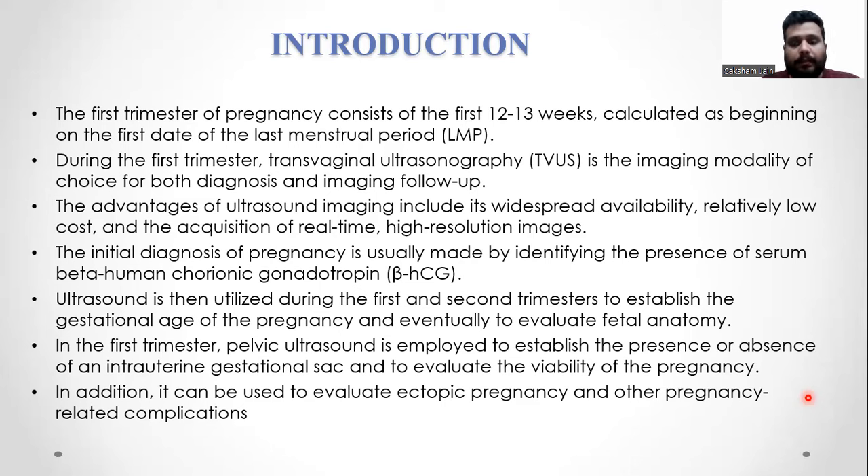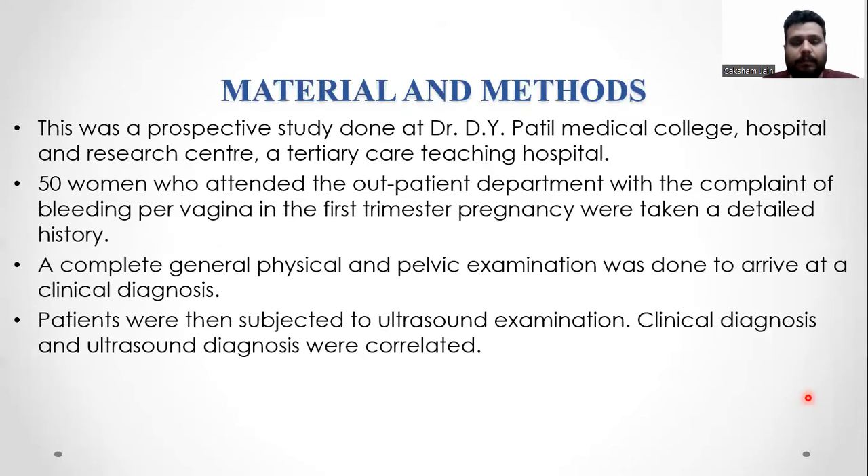Ultrasound is then utilized in the first and second trimesters to establish gestational age, viability, and eventually evaluate fetal anatomy. In the first trimester, pelvic ultrasound is employed to establish the presence or absence of an intrauterine gestational sac and to evaluate the viability of the pregnancy. In addition, it can be used to evaluate ectopic pregnancy and other pregnancy-related complications.